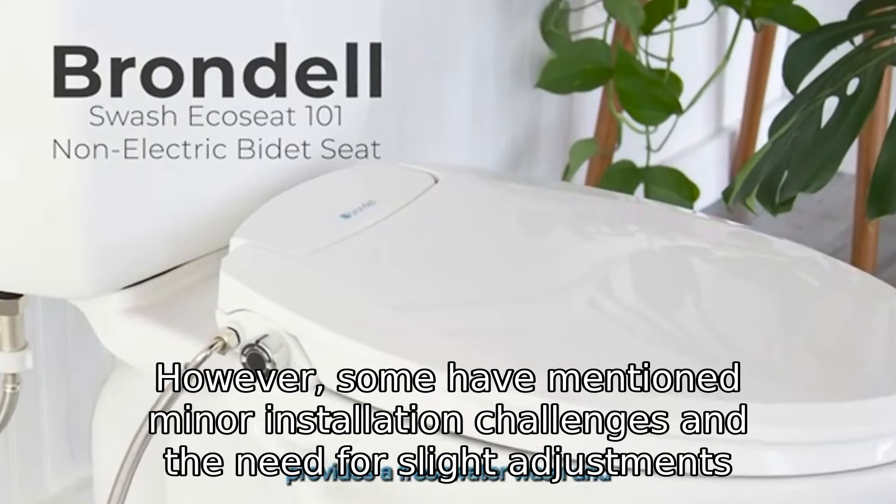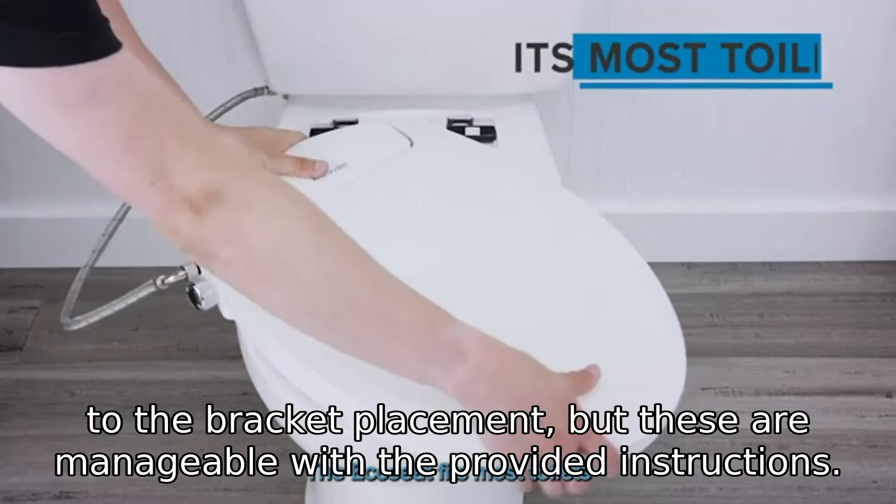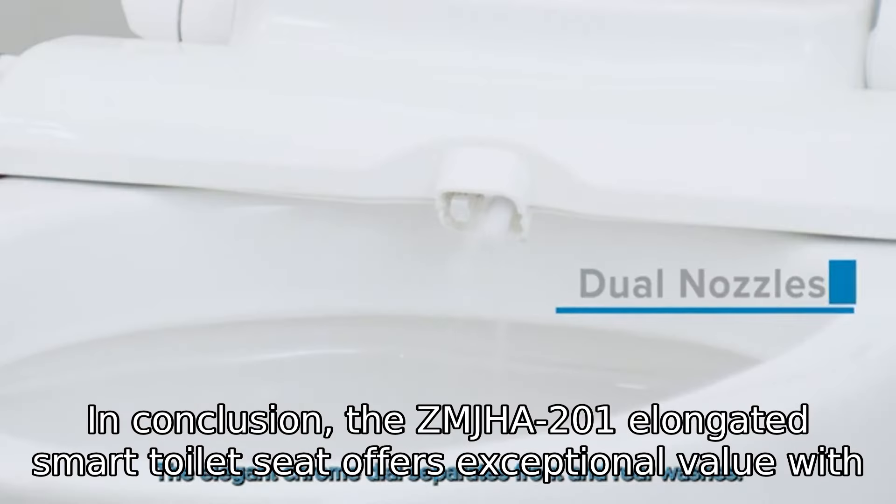However, some have mentioned minor installation challenges and the need for slight adjustments to the bracket placement, but these are manageable with the provided instructions.